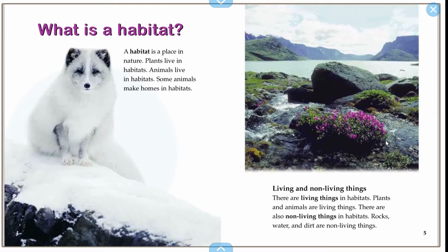Living and non-living things. There are living things in habitats. There are also non-living things in habitats. Rocks, water, and dirt are non-living things. It's very important that you remember living and non-living.